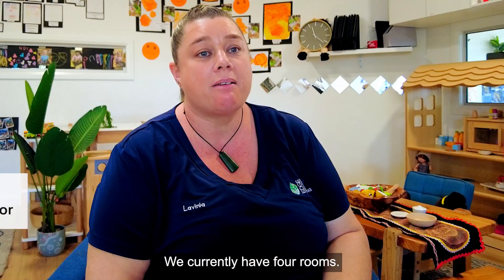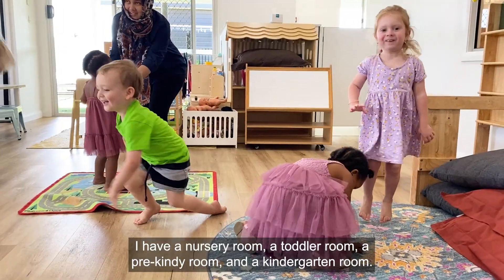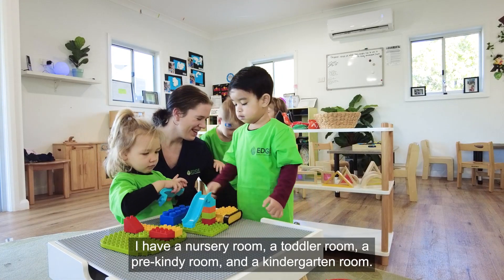At Edge Early Learning Woodiford West we currently have four rooms: a nursery room, a toddler room, a pre-kindi room and a kindergarten room.